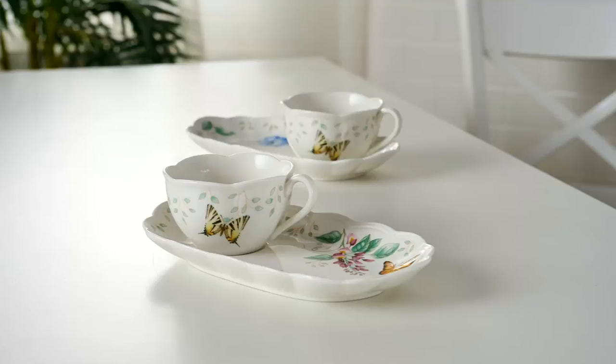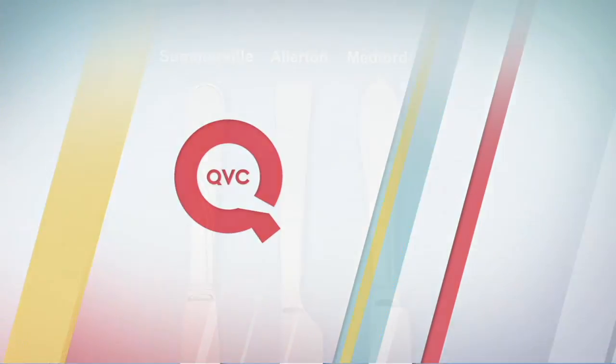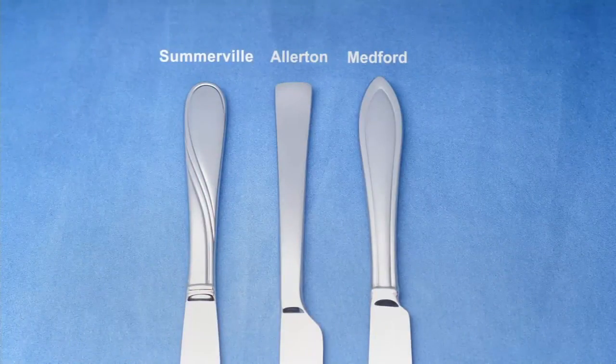The full Butterfly Meadow dinnerware set is coming up next at a clearance price. It's a great gift item, or maybe something you can finally scratch off your wish list because you'll be able to afford it — and of course it complements everything we're bringing you.